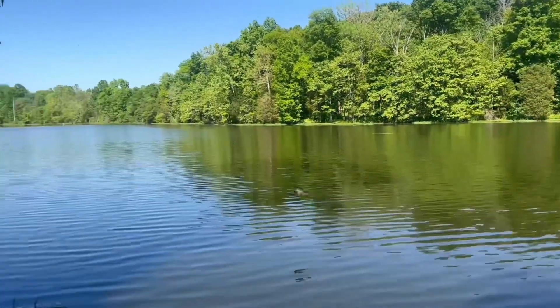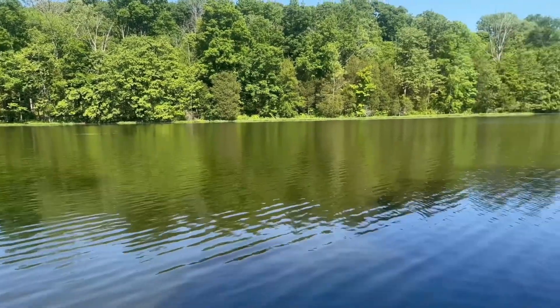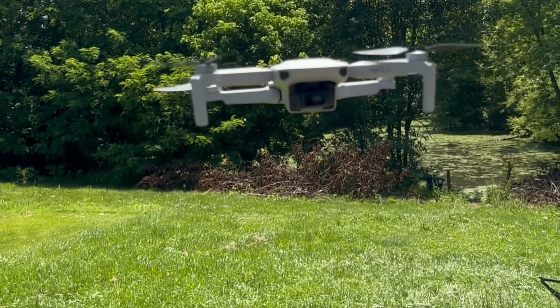What is going on guys? Today we are at one of my favorite lakes in Kentucky. This is McNeely Lake Park. The plan today is to get into some fishing and also try out my new drone. Let's get to it.